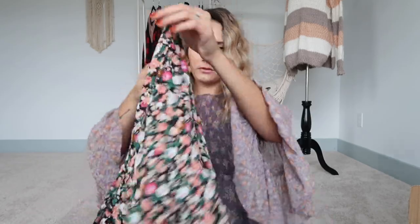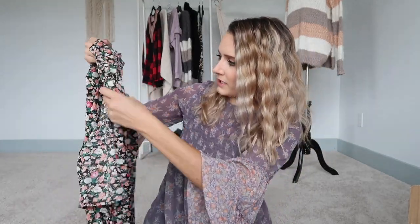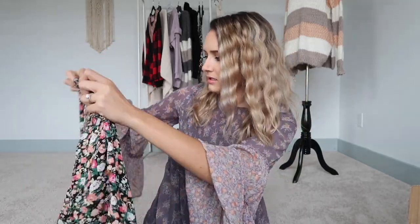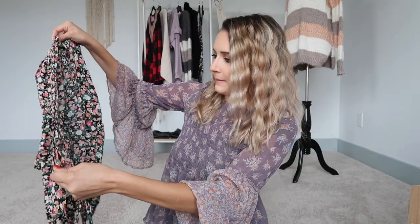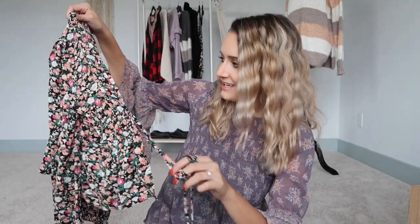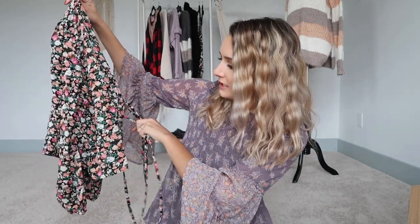Next is a floral blouse that ties in the front. I think it's okay quality — I probably paid about $12 for it, so I can't complain. I'm not always a huge fan of shirts that only tie, because there's nothing holding it together if the strings come untied. I'd prefer a button or something as a backup, but we'll see when we try it on.